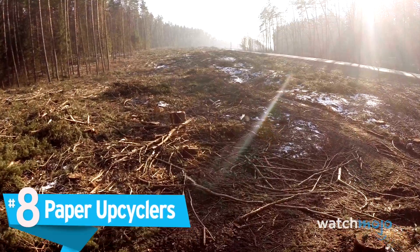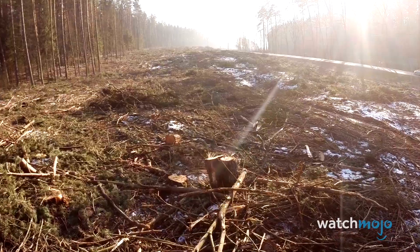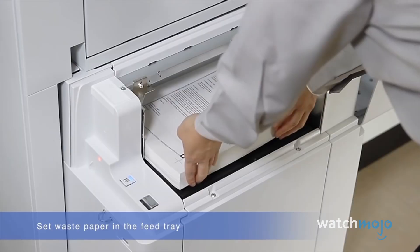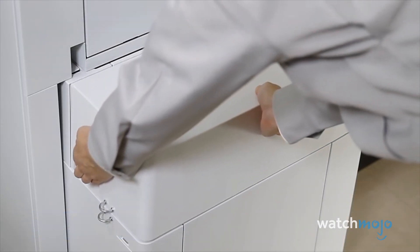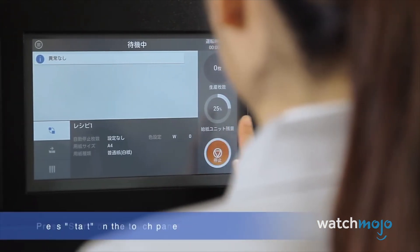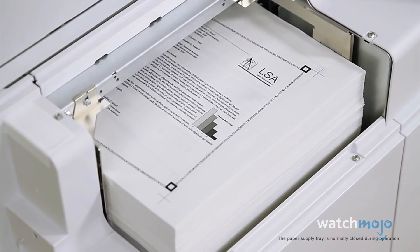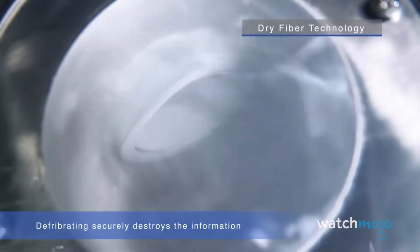Number 8: Paper Upcyclers. With deforestation only increasing, it's in everybody's best interest to cut down on how much paper we use. Printer manufacturer Epson is leading the charge in this regard with their new paper lab. This machine can be installed in offices, banks, schools, and other businesses to allow people to reuse their own waste paper. The machine upcycles it and spits out fresh sheets, giving users a potentially infinite supply without chopping down any more trees.